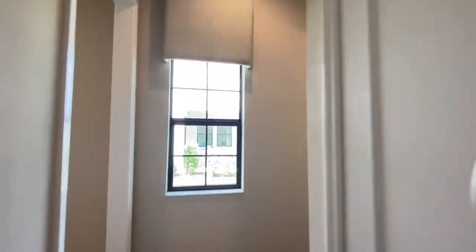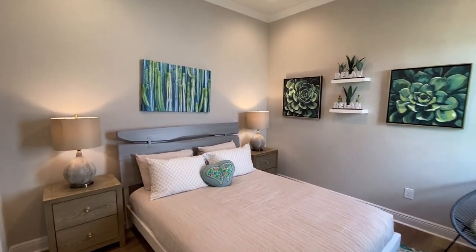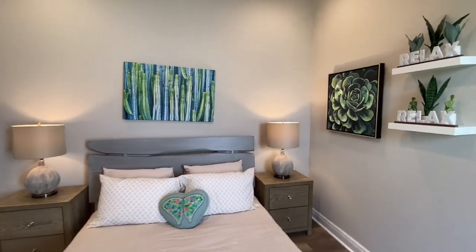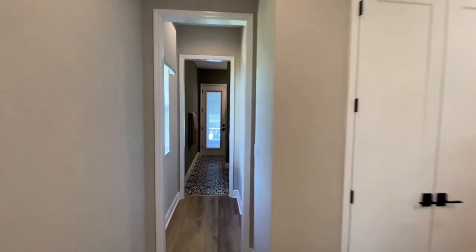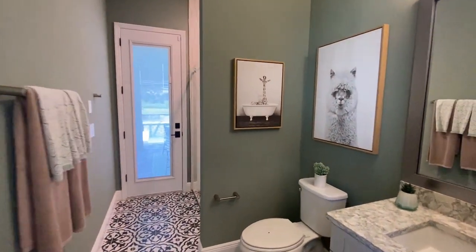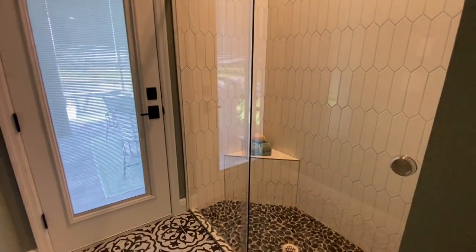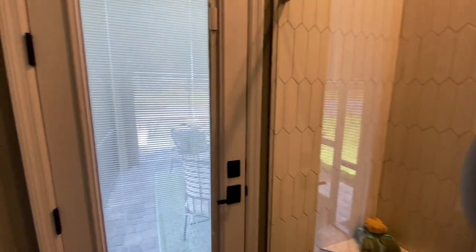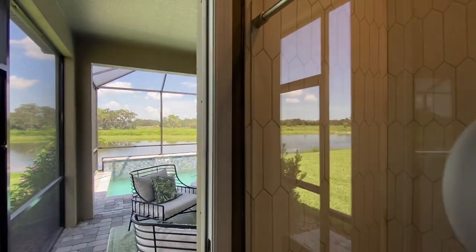Over here we have another bedroom — that's bedroom number three. This is a great size; you could fit a king in here. Just past this bedroom, we have a full bathroom with pool access, which is super important for when you have guests over, because you really don't want people running through the house to use the bathroom or get changed. This is always a great feature — you go right out to the pool.